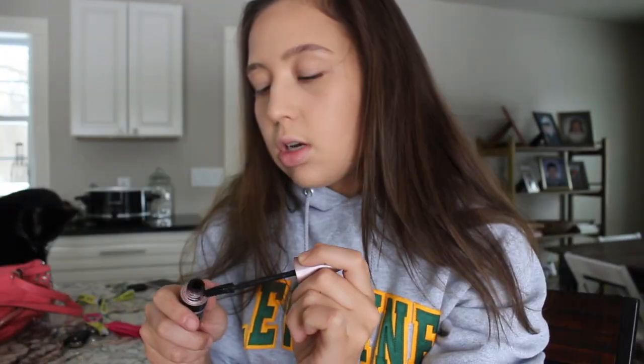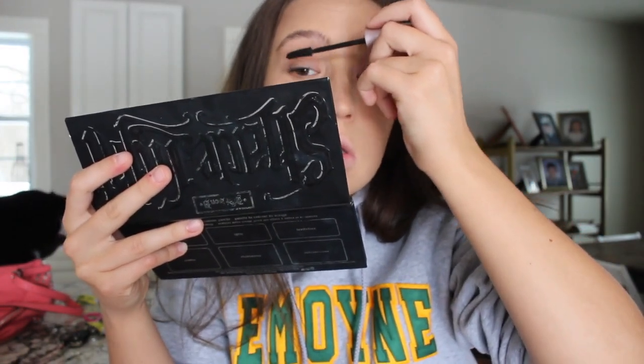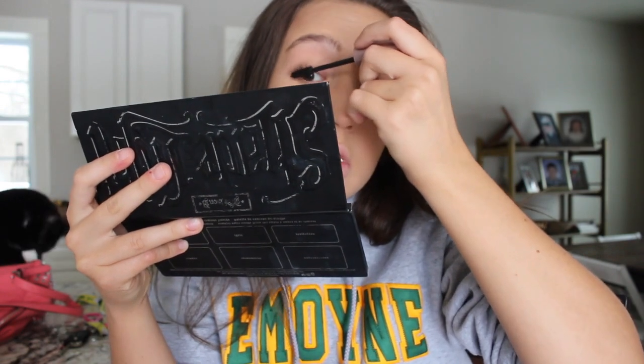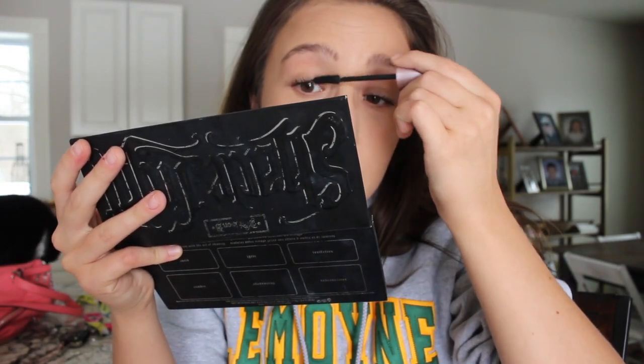Sorry if you hear that weird breathing — that's my cat. She's kind of fat. She's back there. I just had to do this because I need a hobby. I don't do anything at school, it gets kind of boring. My friend Marius helped inspire me to do this.